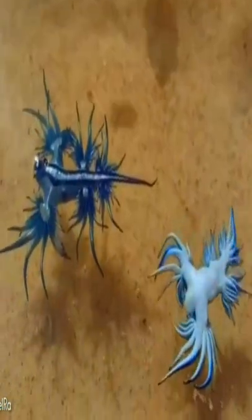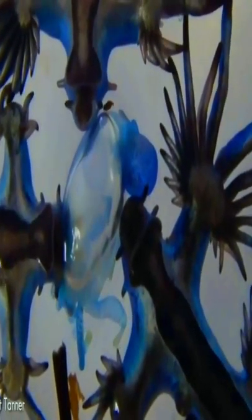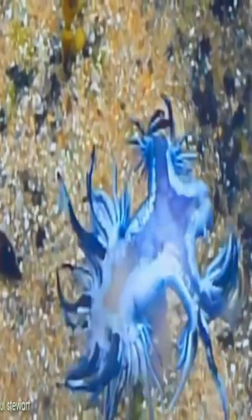The creature often floats on its backside, showing its brightly colored underbelly to airborne predators. The bright blue color acts as camouflage against a backdrop of ocean waves, while the animal's grayish backside blends with the bright sea surface, concealing it from predators below.